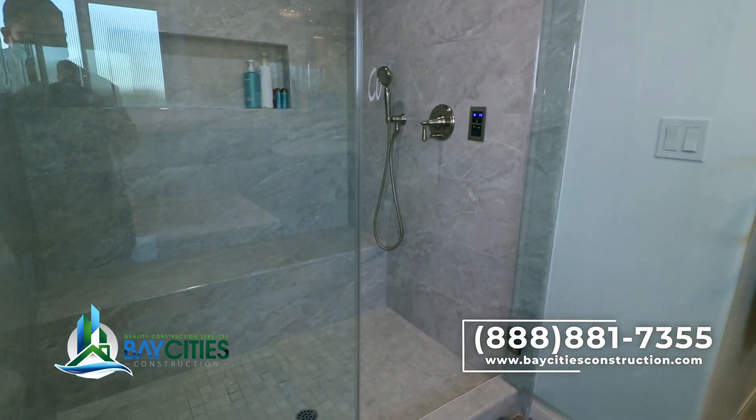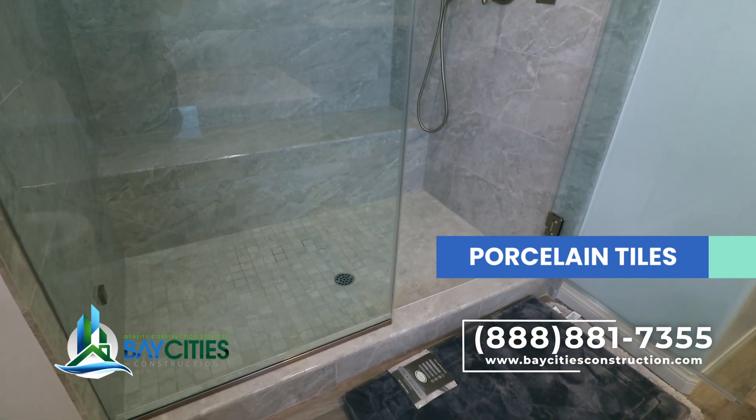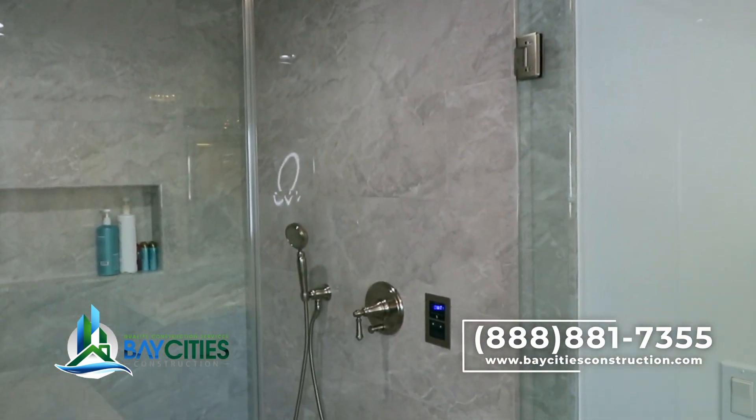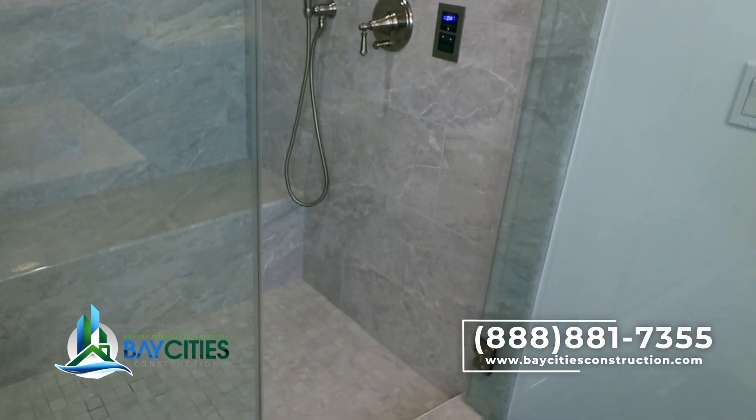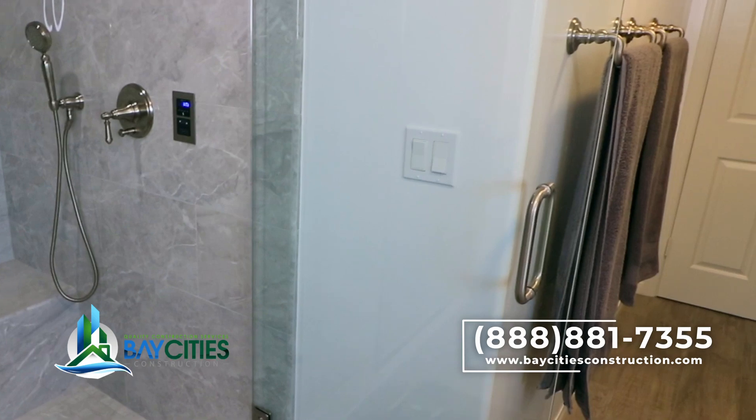The owner also wanted a low-maintenance tile for the shower, so this is porcelain — super easy to clean. We made really tight grout lines so you don't have to worry about mold and things like that. Very elegantly done.